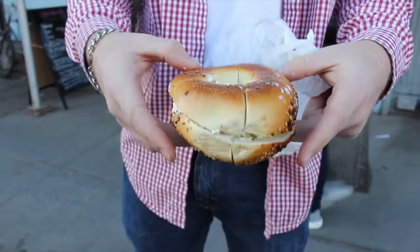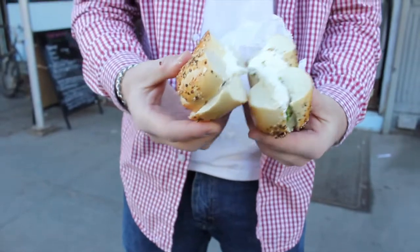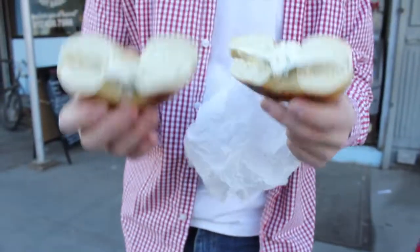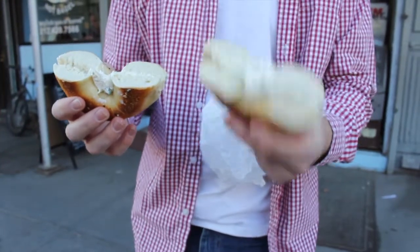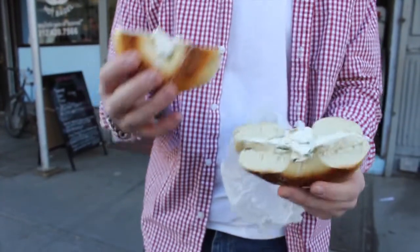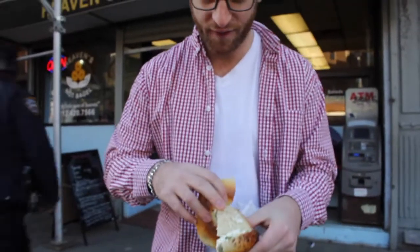No double-sided toppings. That's always our first criteria. That's a tough one to miss right off the bat. We've got a little bit of an uneven spread here. The cream cheese to bagel ratio on this half looks a little fat, and this looks a little light on the other side. Scallion's very chunky.